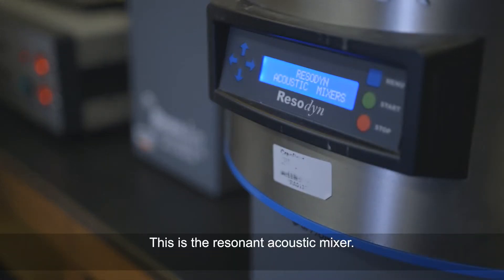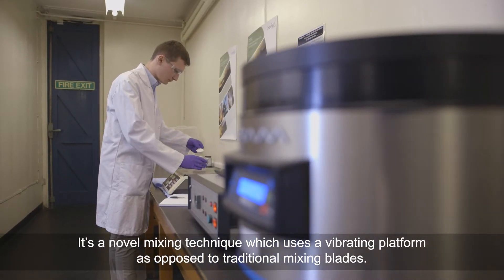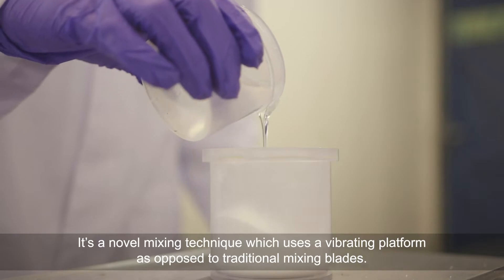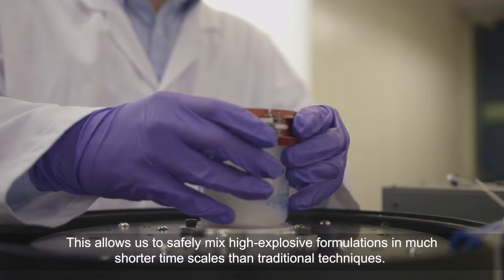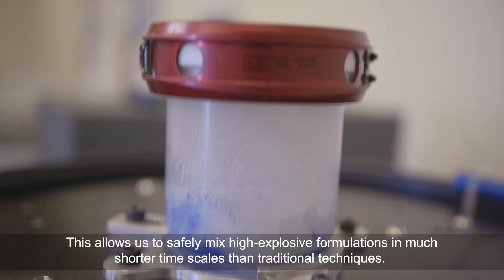This is the Resonance Acoustic Mixer. It's a novel mixing technique which uses a vibrating platform as opposed to traditional mixing blades. This allows us to safely mix high explosive formulations in much shorter timescales than traditional techniques.